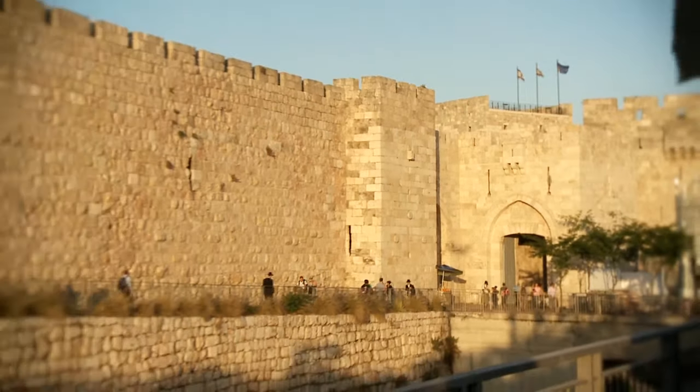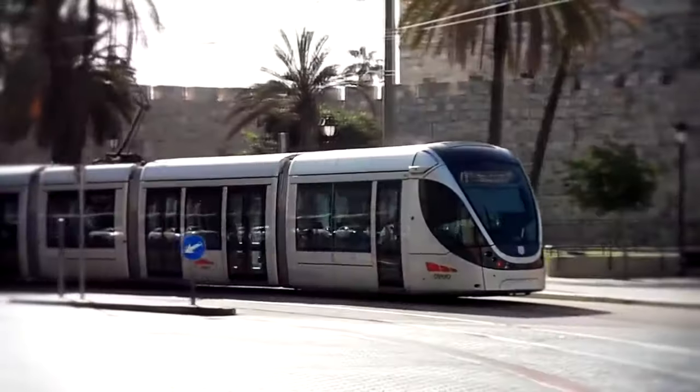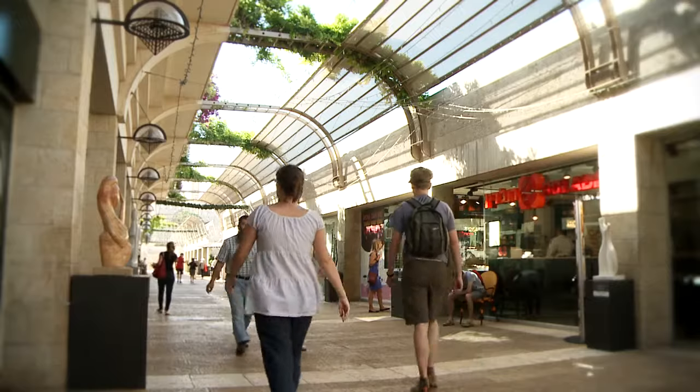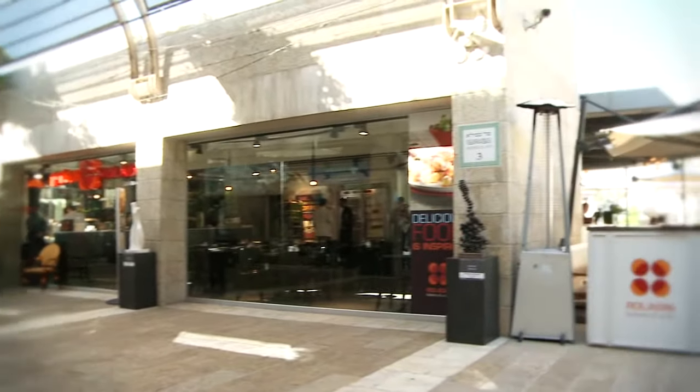Welcome to the Mamila Hotel, to Jerusalem, the City of Gold. The hotel is only three minutes walking distance from the New Gate and five minutes walking distance from the Jaffa Gate — the closest hotel to the old city. We are part of the Hour of Mamila Boulevard project, where you have three restored historical buildings, two of them part of the hotel.